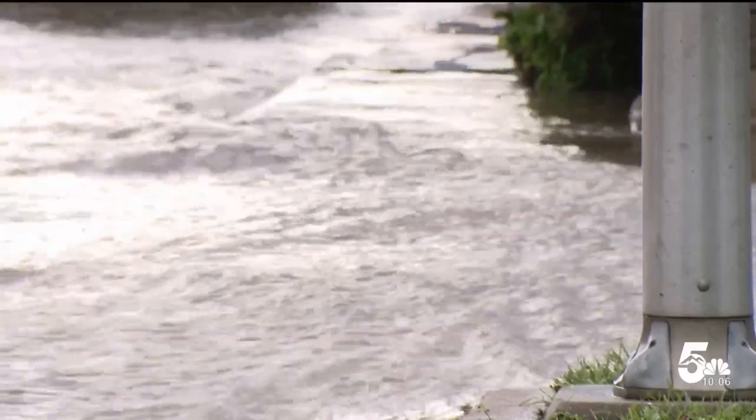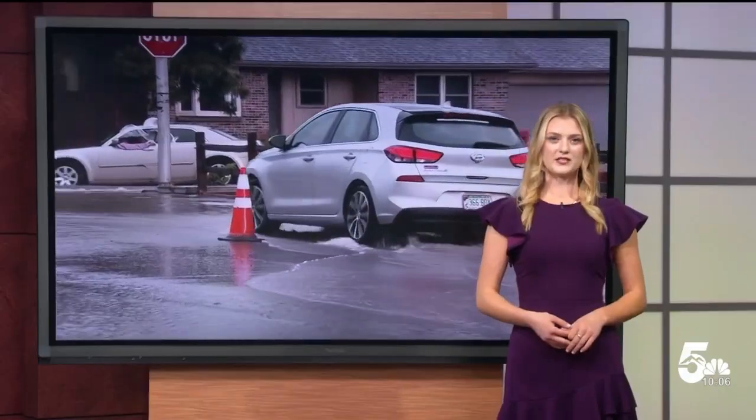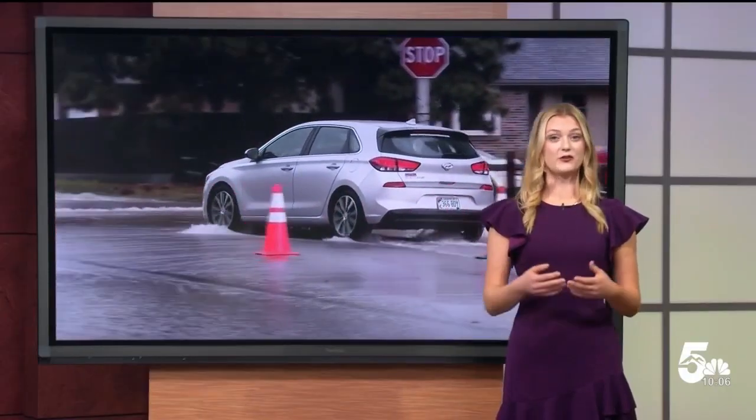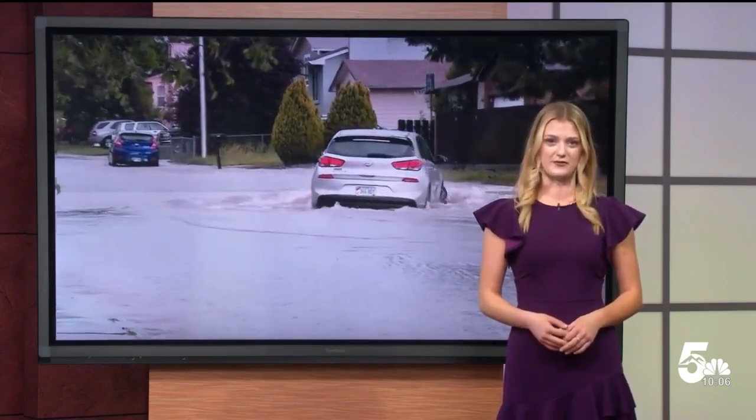It became a shocking sight in all areas, even for long-time residents. We don't see this type of event, where it's about three feet deep, probably once every 10 years or so. We talked to our neighbors that have been here for about 20 years, and they said they've never seen anything like this. El Paso County Public Works told me they had over 100 people working this storm, and they are calling it an unprecedented event.